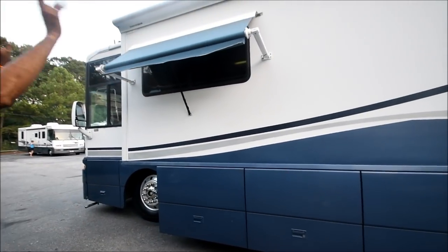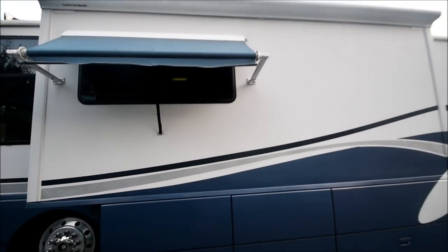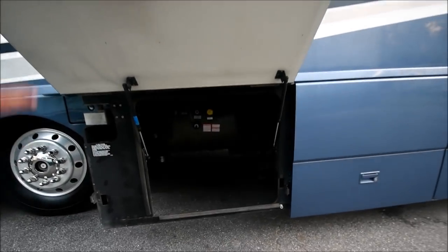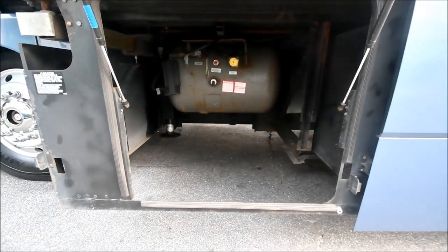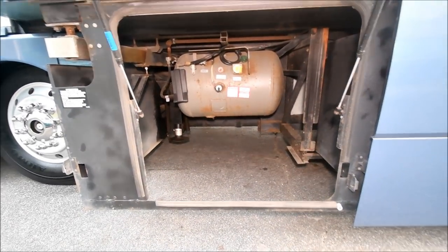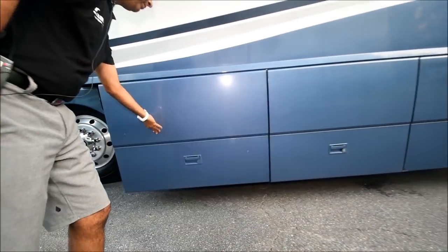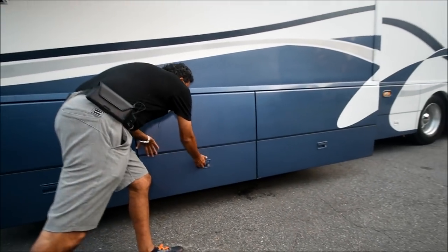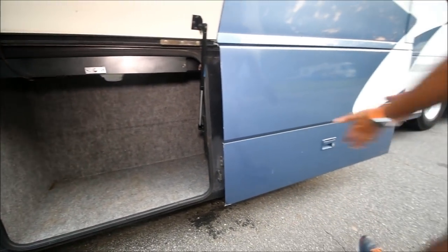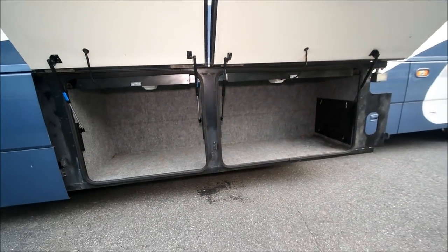We've got a window awning on the living room as you saw on the other side — I'll show you again as we walk through. Another awning back there. Let's look at some compartment doors. That is access to your LP tank — we turn the light on. Some storage compartments here and they come out with a slide-out.